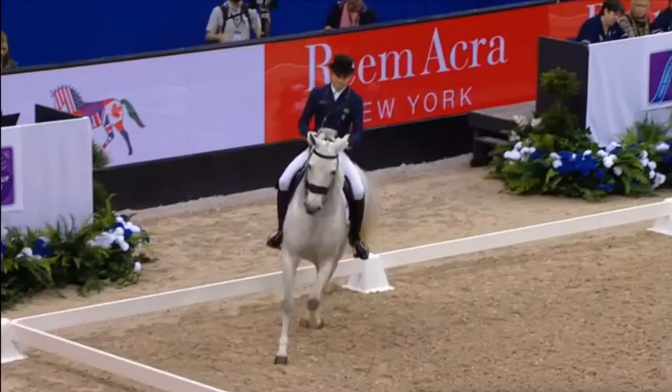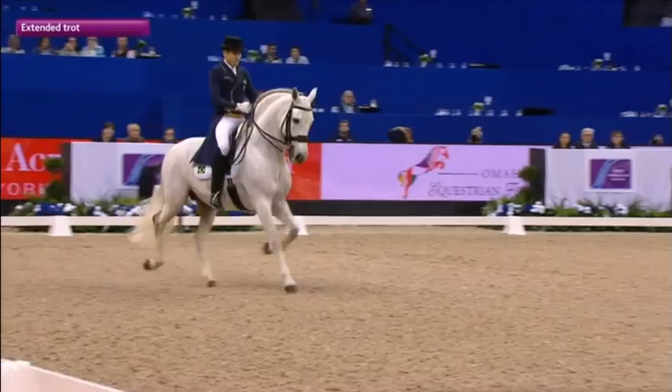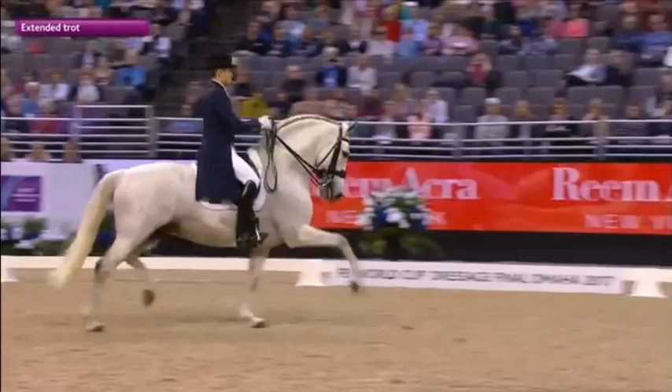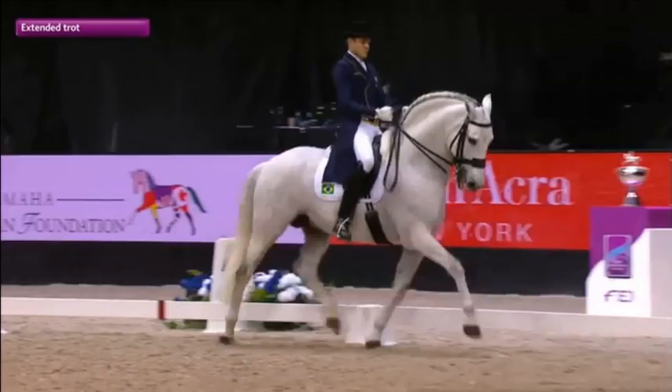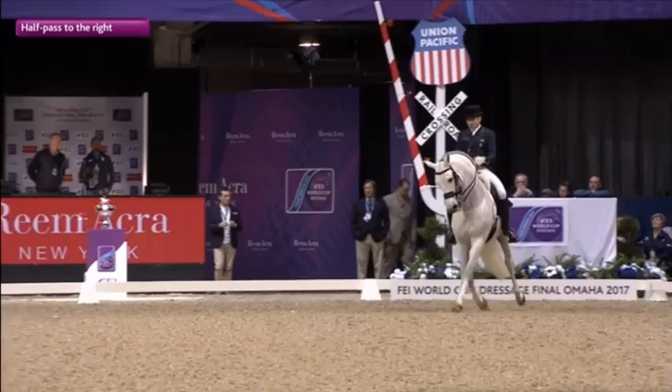This horse is in a big improvement. Quite a bit of ground cover for that extended track. Such a typical Lusitano, this horse, isn't it? It's like one of those sort of copper statues of a Greek war horse — with a big neck.